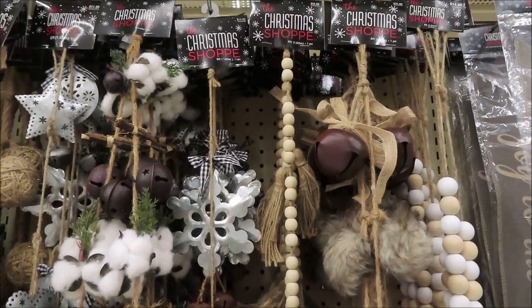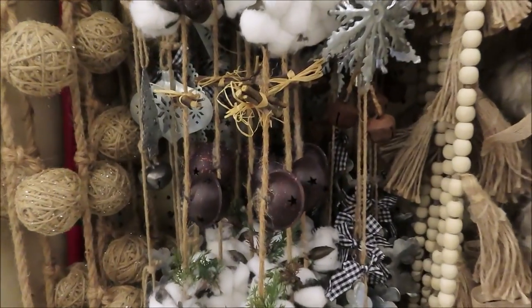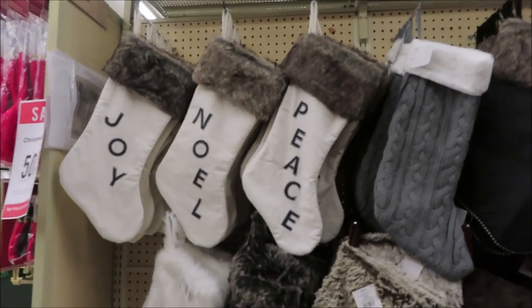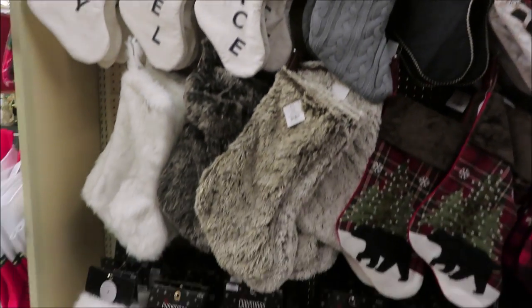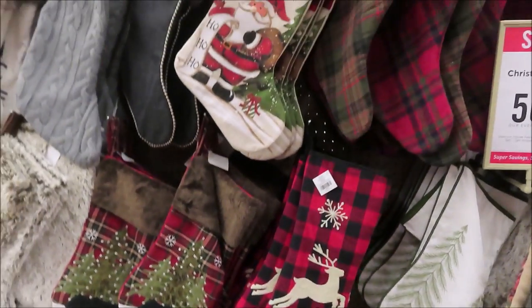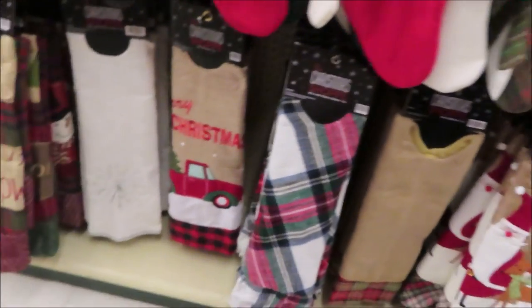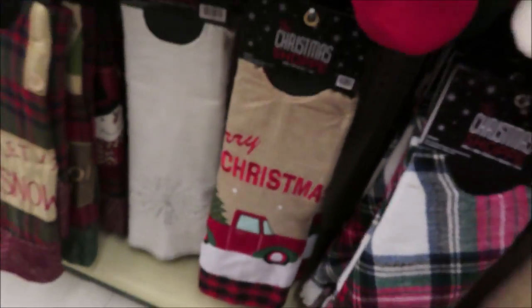All of the garland — I love the cotton and the bells, that's really cute. We also have stockings and tree skirts. Of course the pricing varies on each one. I love this one with the red truck.